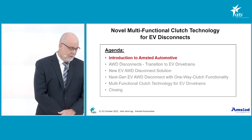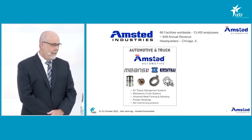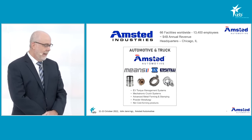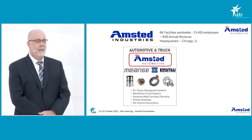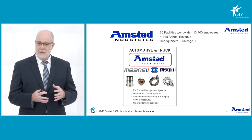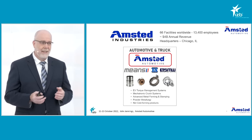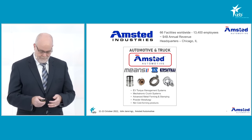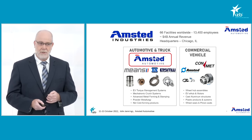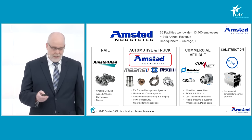I'd like to start by introducing Amstead Automotive. Amstead Automotive is part of Amstead Industries, a four billion dollar company with over 13,000 employees. Amstead Automotive was a new brand introduced in 2021, created by combining two companies of Amstead Industries — Means Industries and Burgess Norton — and more recently SMW Manufacturing. Sister companies within Amstead Industries include ConMet in the commercial vehicle sector, Amstead Rail, and BAC in the construction sector.